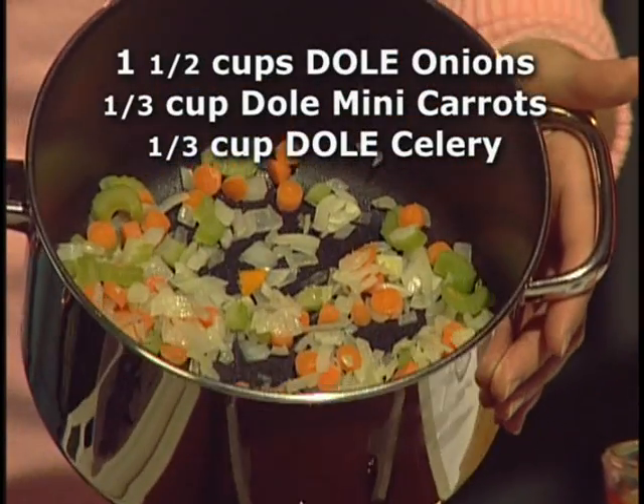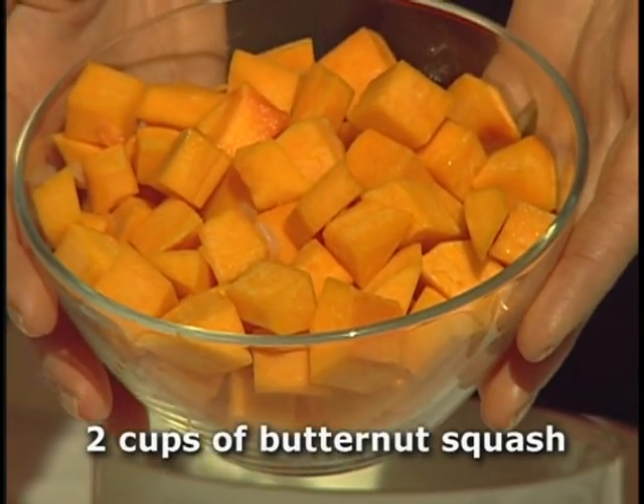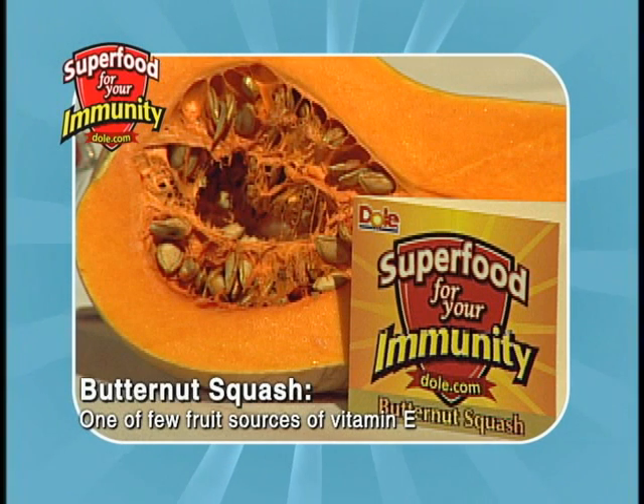You start by sauteing some ingredients: celery, onion, carrots, and then we're going to the main attraction — butternut squash. It's a superfood for your immune system because just one serving provides 50% of your vitamin C needs. That helps to reduce the duration of colds, and it's one of the best food sources of vitamin E, which can also help to boost production of those bacteria-busting white blood cells.